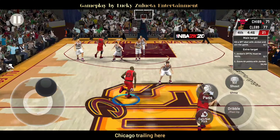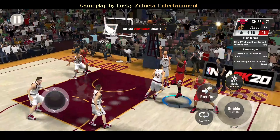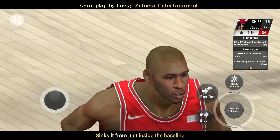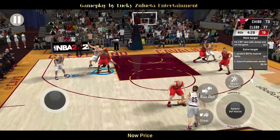Chicago trailing here. Here is Patson. Outside Jordan. Fourth quarter now, we're about a minute and a half in. Sinks it from just inside the baseline. And so it's Cleveland with it — now Price.